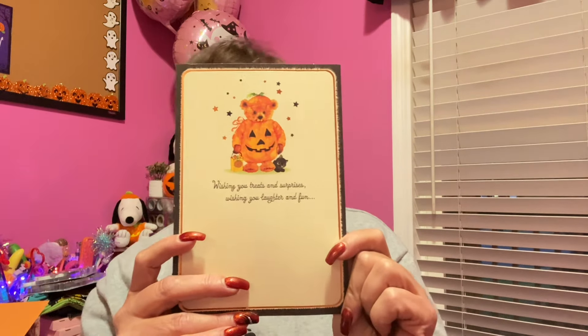I also have a Halloween card from Kim in Red Lion, Pennsylvania. It says: 'Wishing you treats and surprises, wishing you laughs and fun, wishing all the good Halloween things that will make it the happiest one. You bring so much happiness to others, I hope some comes back to you. Happy Halloween from Kim.' Kim, you get me all misty-eyed. In a society where everything is so internet-based, someone taking the time to handwrite and mail a card just means so much to me. Thank you both, Debbie and Kim, very very much.